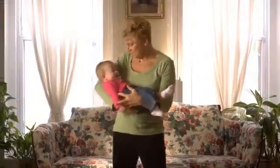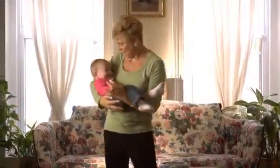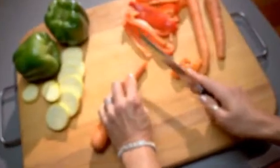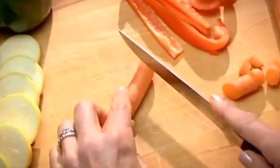Intermediate vision is crucial for face-to-face interactions, and losing it means missing out on many of life's important moments. Intermediate vision is also important for many common tasks, such as unlocking doors and cooking or preparing food.